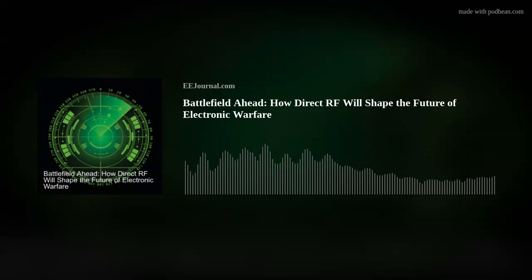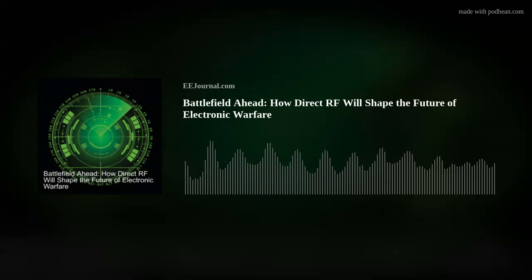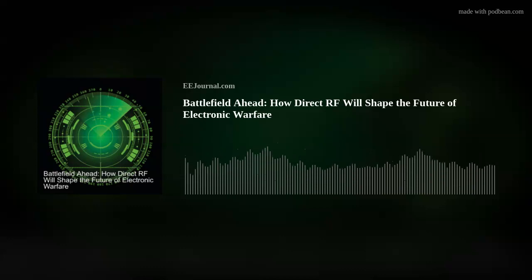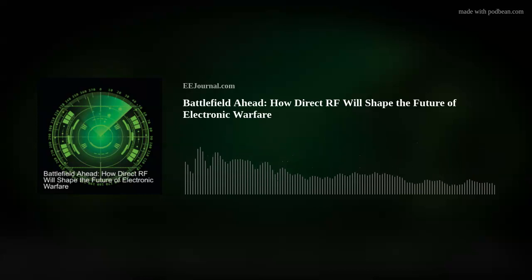Hey there everybody! Welcome to episode number 549 of this here electronic engineering podcast called Amelia's Weekly Fish Fry, brought to you by eejournal.com and written, produced, and hosted by yours truly, Amelia Dalton. Step right up ladies and gentlemen, because we're talking about Direct RF, the critical needs for military and aerospace radar and electronic warfare today, and the world's first liquid hydrogen flight. First, please welcome Roger Hosking from Mercury Systems to talk all about Direct RF.